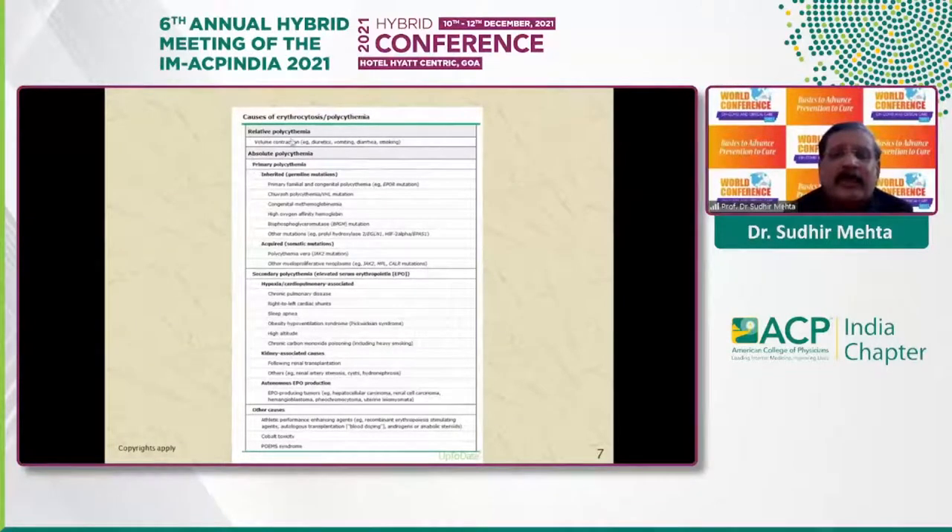Relative polycythemia occurs because of volume contraction due to diuretics, vomiting, diarrhea, and so on. Absolute polycythemia could be primary — and we are primarily concerned with polycythemia vera, which is a somatic mutation. Among the secondary causes, anything that causes hypoxia or is related to cardiopulmonary disease or kidney disease can be responsible. It could also be due to autonomous erythropoietin production by certain tumors like hepatocellular carcinoma, renal cell carcinoma, hemangioblastoma, and pheochromocytoma. Other causes include androgens, anabolic steroids, and cobalt toxicity.